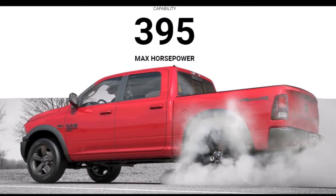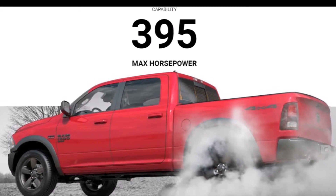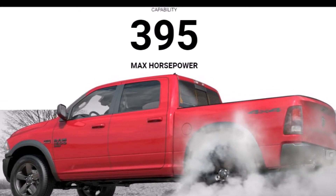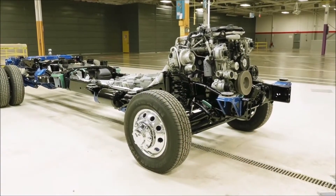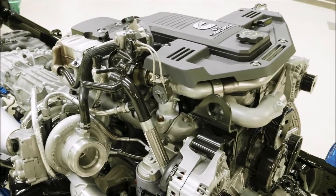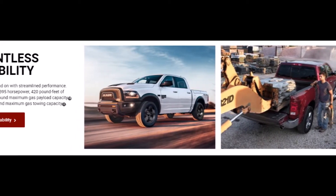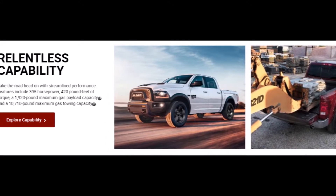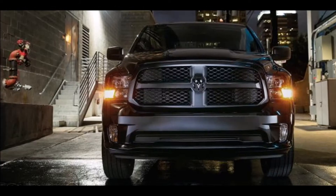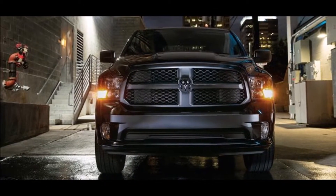They've also got the suspension to do it. Both the 2500 and the 3500 offer an optional rear air suspension. That was true last year, but this year they've added a new capability: a bed lowering mode that allows you to lower the hitch ball or the tailgate two inches. You can back under the trailer and raise the truck up to make the coupling, so you don't have to jack the trailer as far. That's something I'm really looking forward to playing with.